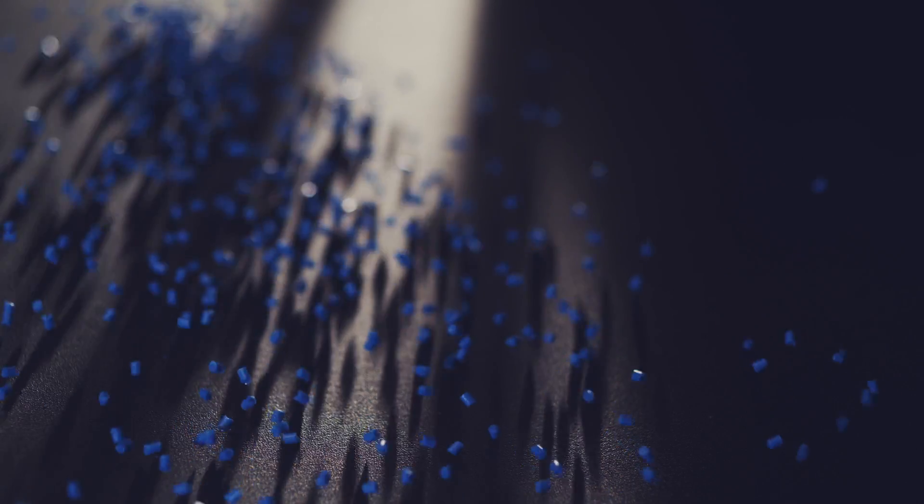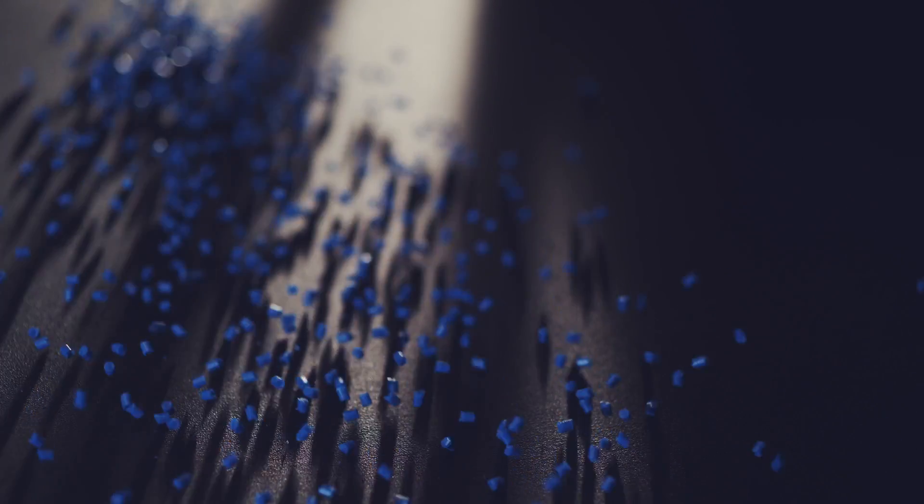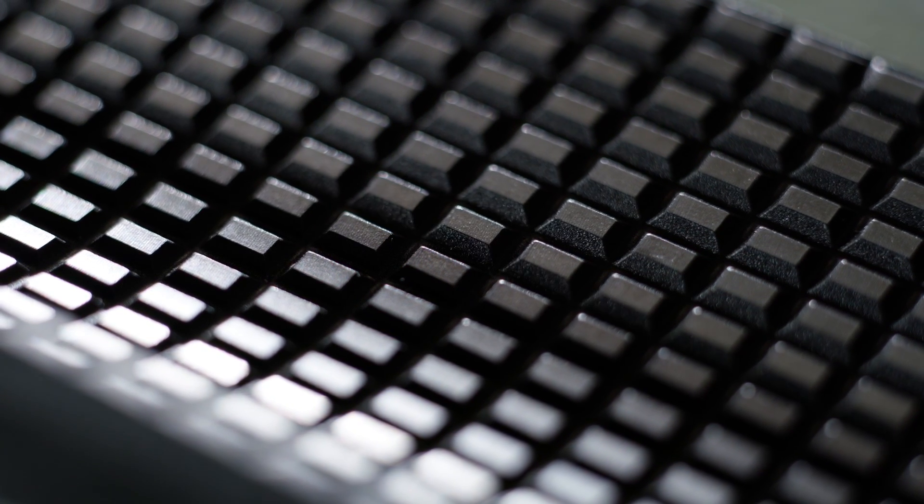We looked at non-traditional materials for the interior, and bold new colors to add life and creativity. The felt is made of 100% sustainable material. We worked with materials inside the car that you usually see on the outside, such as diamond-cut metal.